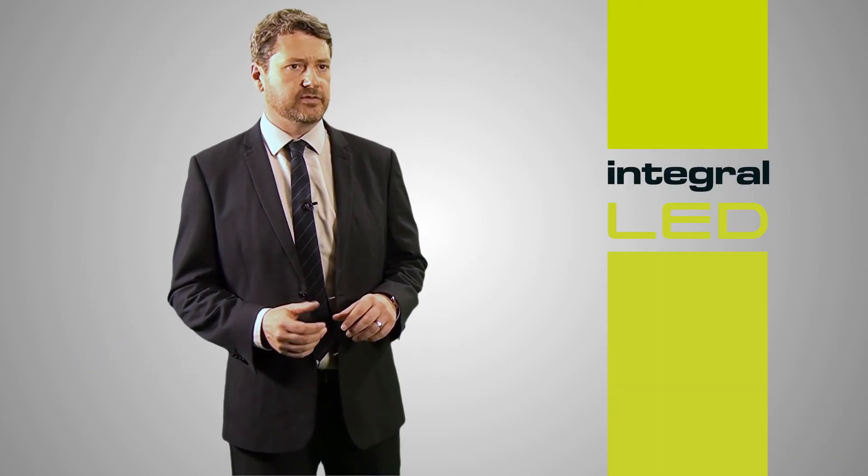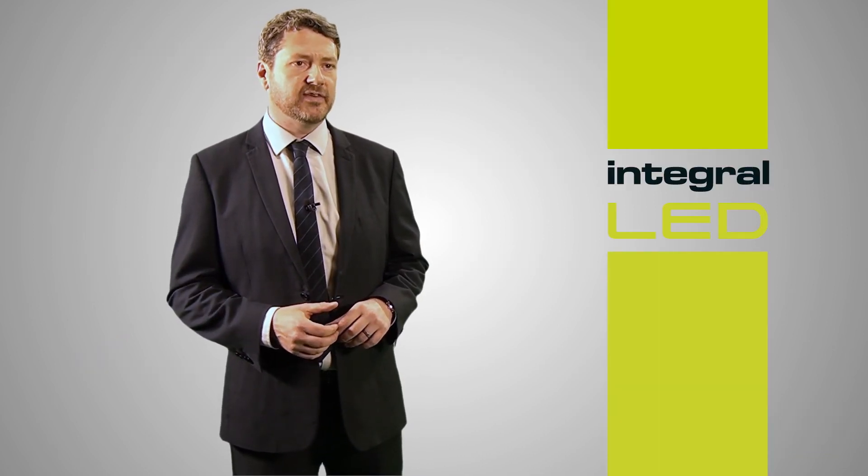This poses the question: is it time to replace your LED panels? If you were an early adopter of LED panels, then you could gain much from an upgrade to a high performance plus backlit panel from Integral.